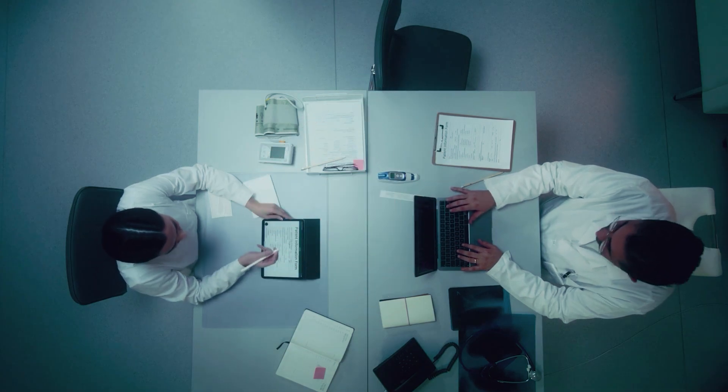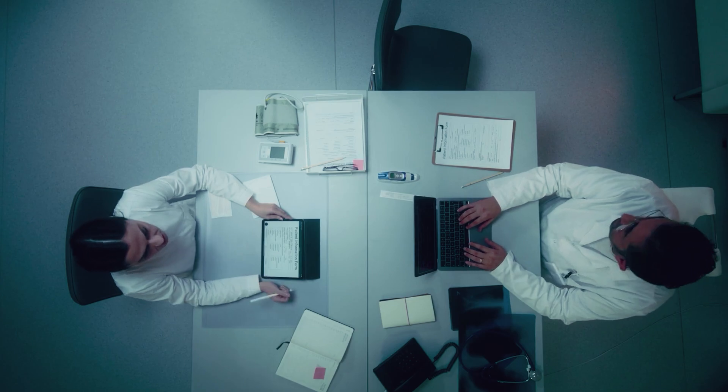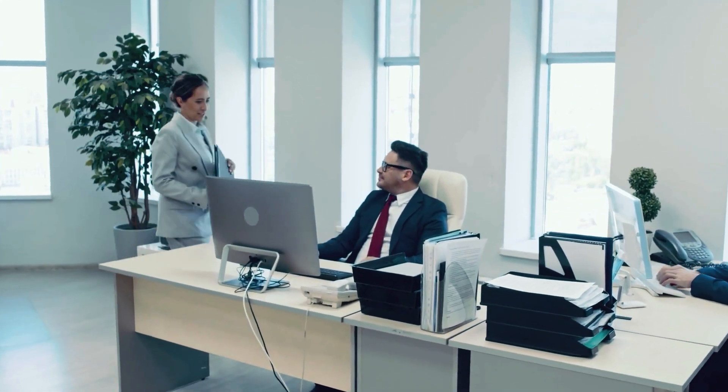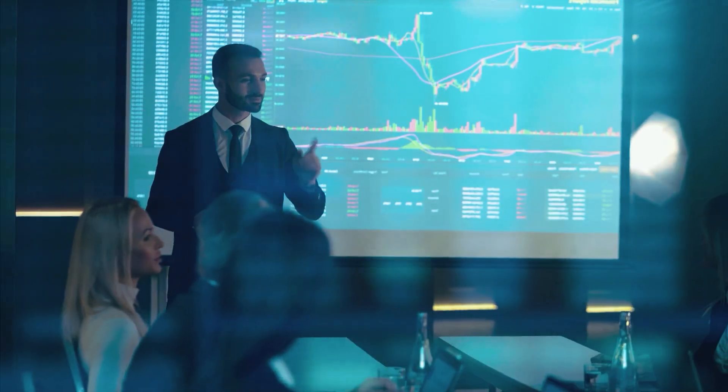Number four: most office environments have employees bogged down by repetitive administrative tasks, struggling to manage schedules and spending valuable time on manual report generation. But with productivity and administrative AI agents, they stop doing repetitive tasks like sending emails, scheduling meetings, and monitoring market trends — and reports are even created automatically.